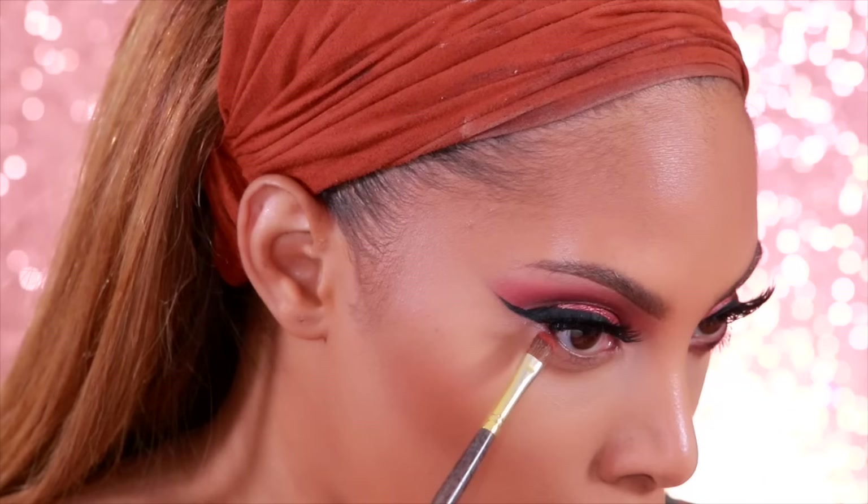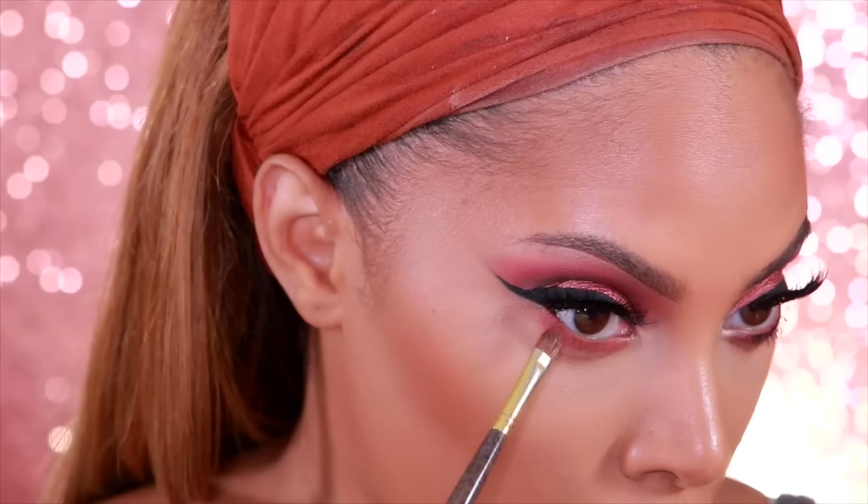I don't let my loose powder bake for too long — probably about two minutes — and then I dust away all the excess powder. Okay, now we're going to go ahead and complete the eye look.